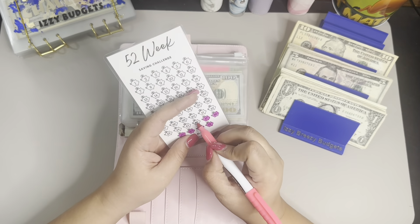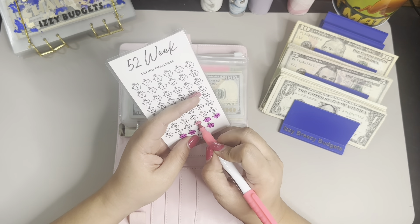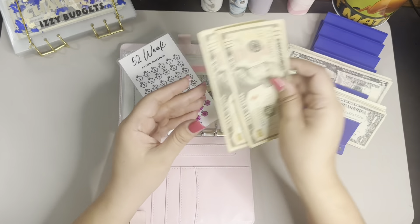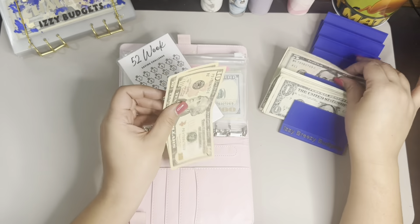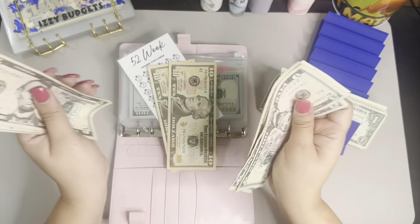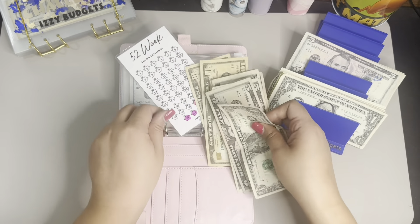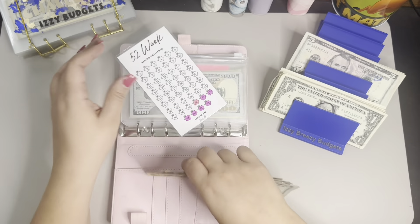I'm going to add the $46, guys. I'm going to do it. So counting: 46, then $20, $10, $20, $25, $30, $35, $40, $45, and 46. There we go — $46.